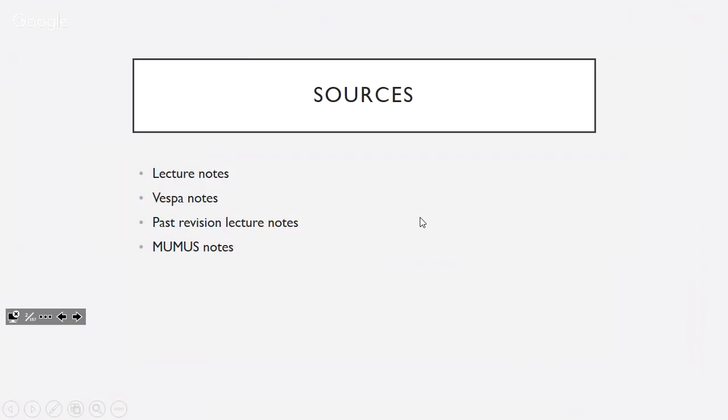You guys have topic tests now, not the MSTs, but the content should still be pretty much the same. What I've used is lecture notes from my year — my notes and lecture slides, VESPA notes, past revision lectures especially the 2017 one, and some of the Mimas notes. Bear in mind faculty might have changed things, so if something wasn't covered, just ignore it.